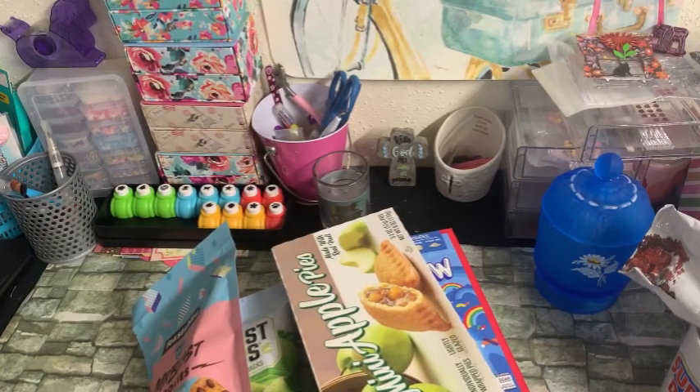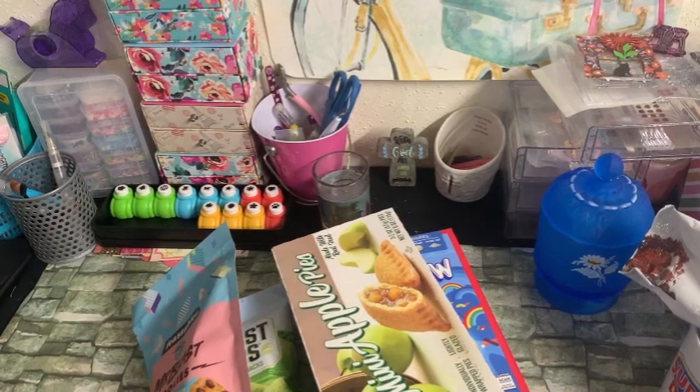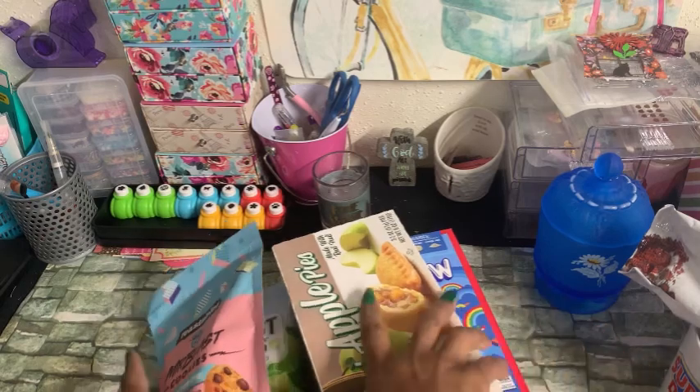Hello family, welcome back to the channel. If you're new here, my name is Anthony and I'm here with a Dollar Tree haul. I know it's been a minute, but I'm here to share with you some things I picked up from the Dollar Tree. First, let's start off with the food items that I did pick up.